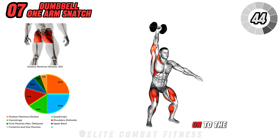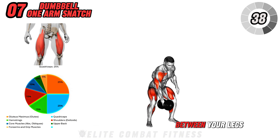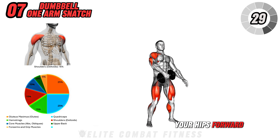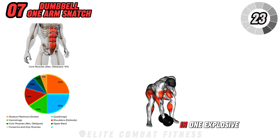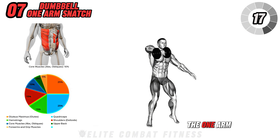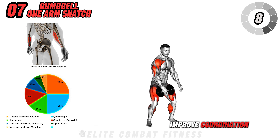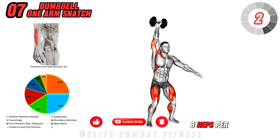Now we're moving on to the Dumbbell One-Arm Snatch. Stand with your feet shoulder-width apart and a dumbbell on the floor between your legs. Squat down to grab the dumbbell with your right hand, keeping your chest up and back straight. Drive through your legs and thrust your hips forward as you pull the dumbbell up towards your shoulder, then quickly extend your arm overhead in one explosive movement. Lower the dumbbell back down with control and repeat. This explosive power movement targets your shoulders, traps, legs, and core, helping improve coordination, power, and full body strength. Perform three sets of six to eight reps per side.